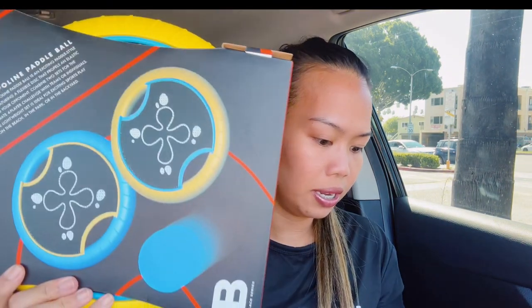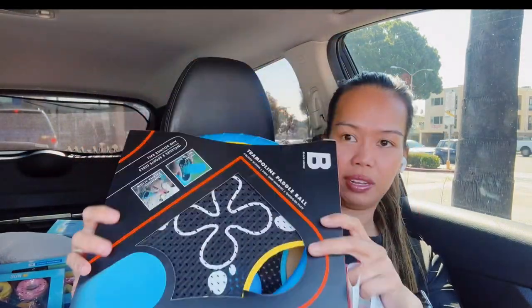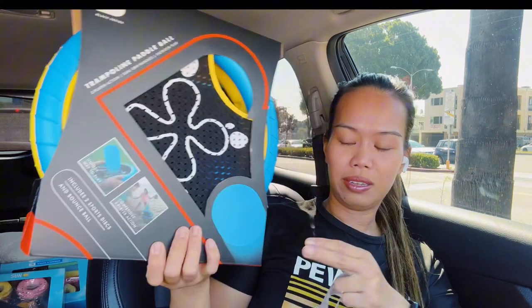The last item is a trampoline, priced at a dollar 99. I thought this would be good for when me and my friends go to the beach to kill some time and play. So that's all I have — twelve items total.